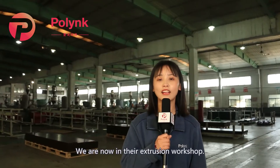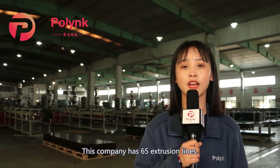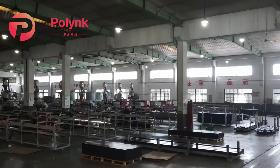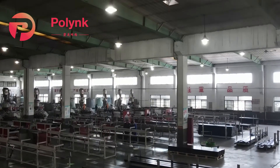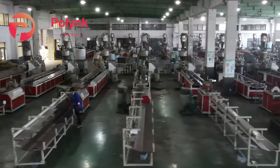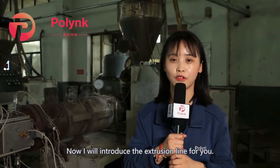We are now in the extrusion workshop. This company has 65 extrusion lines. Now I will introduce the extrusion line for you.